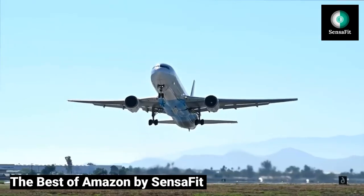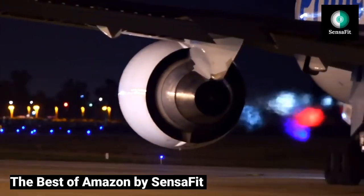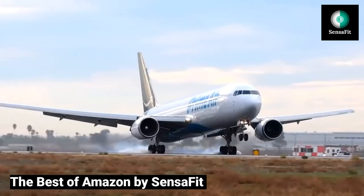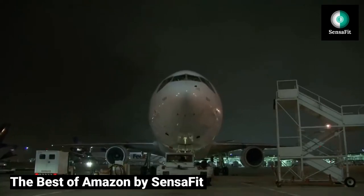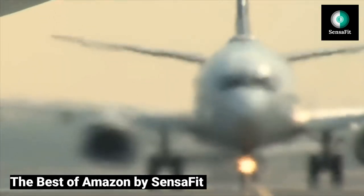Amazon is the world's largest and fastest supplier of consumer products and services. If you want to select and buy from the most reliable source, then watch this week's 5 selected Amazon products and make your well-informed choice. You can't go wrong when you buy the best of Amazon.